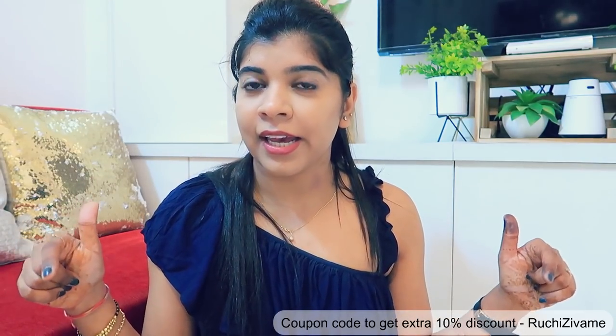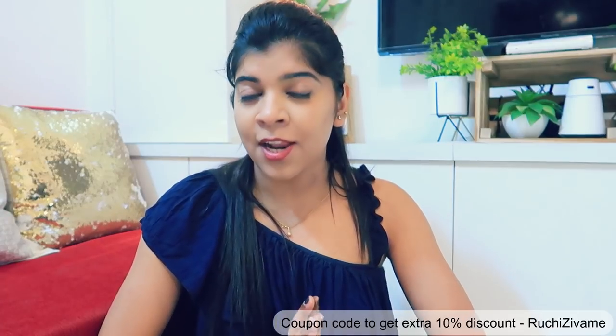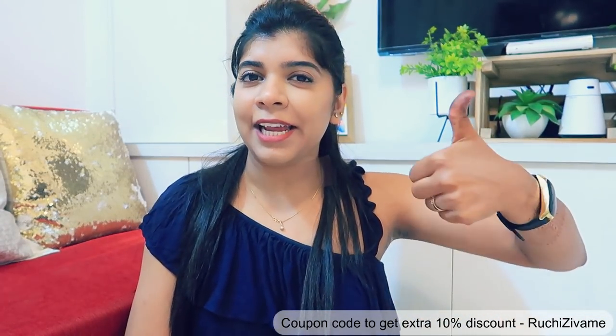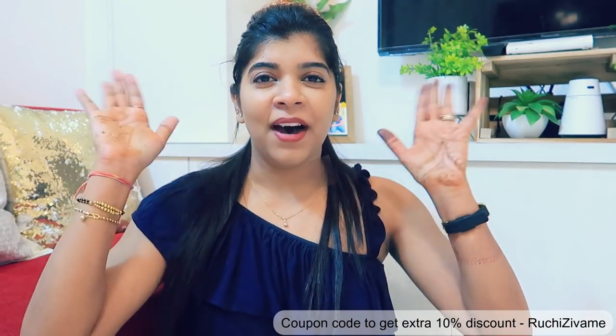So that is my purchase. My coupon code is on the screen — if you use it, you will get an extra discount as well. That's it for my video. I hope you liked it. If you did, don't forget to hit the like button, subscribe to my channel, and comment down below. I'll meet you in my next video. Till then, bye!